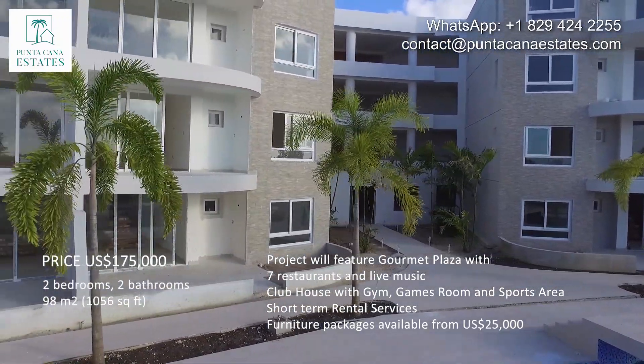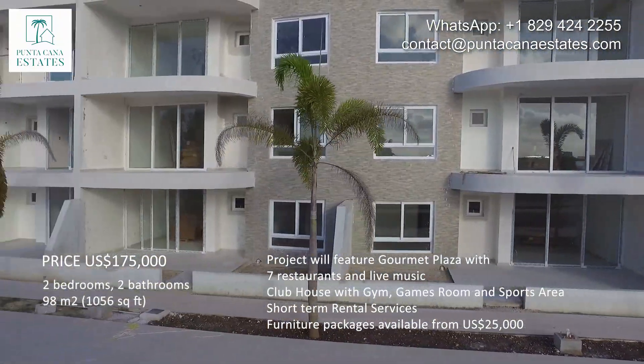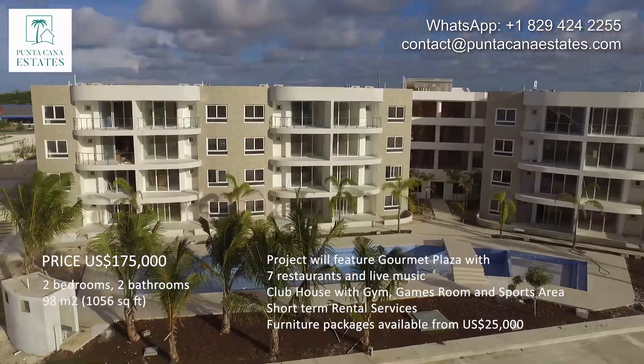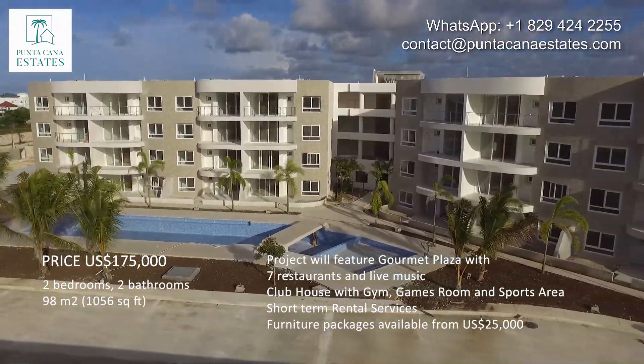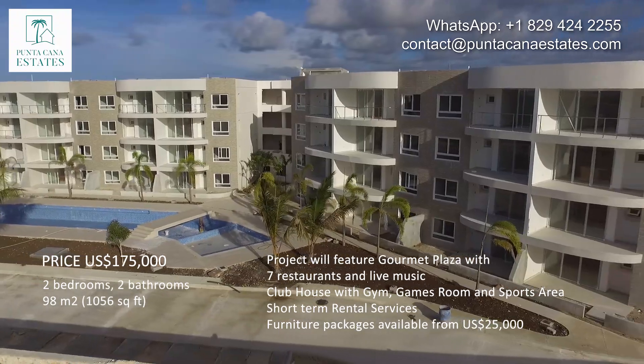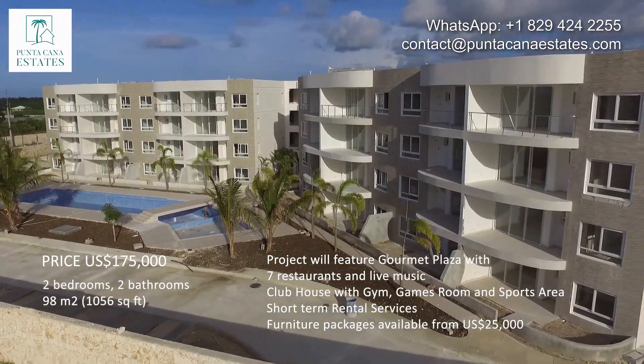As you can see, it's a unique opportunity on the market right now in Punta Cana. We have great amenities, excellent features, and a very good price. Contact me for more information.